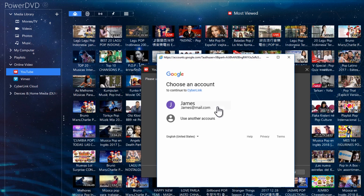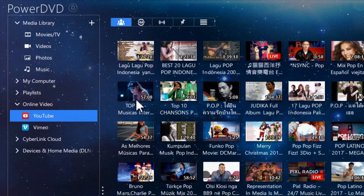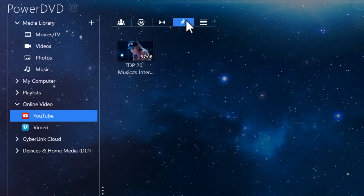By signing into your YouTube account through PowerDVD, any of these can be pinned so that you can enjoy them anytime you want in better quality. To pin a YouTube video, simply mouse over a thumbnail and click on the Pin icon that pops up. All your pinned items can be found in the Pinned Video section.